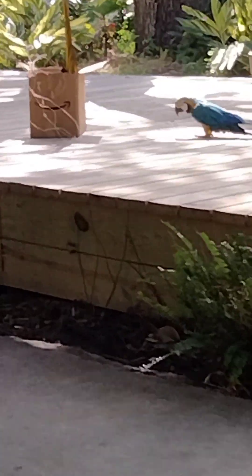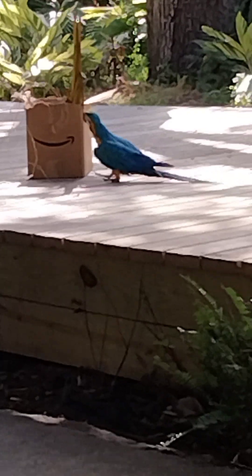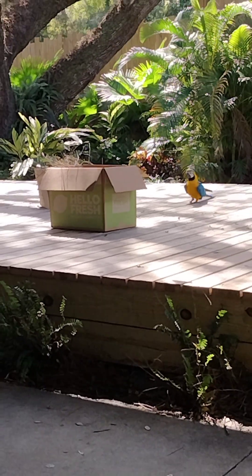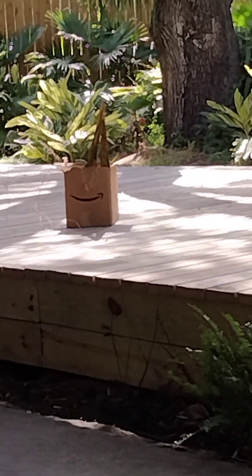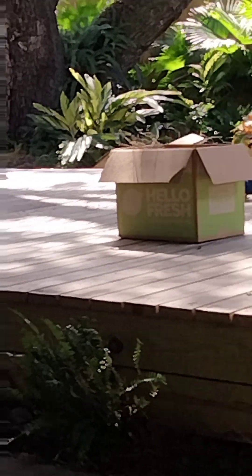You are more than welcome to take any photos or anything that you would like. I just ask that we please do not approach the stage. If you have any questions, go ahead and hold on to them until the end. And if our feathered friends do decide to explore a little bit, I just ask that we please do not reach out to touch them.